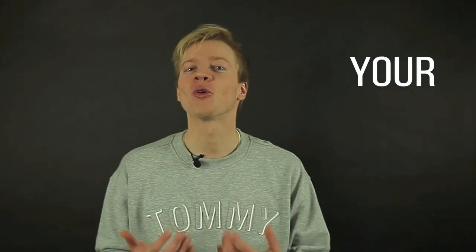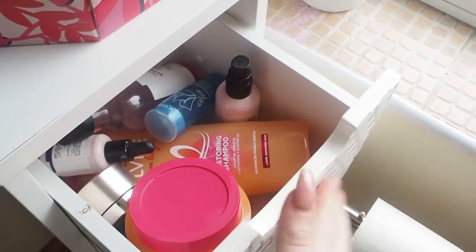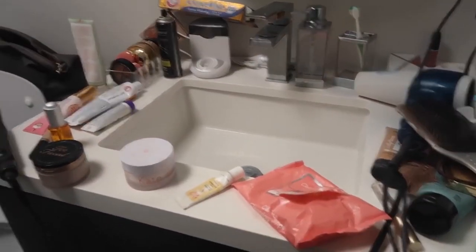Hi, Ross here, your expert at all things moving. You might probably think that out of all the rooms in the house, the bathroom is pretty much the easiest to deal with because it's the smallest and has the least items. But most people do not realize the complexity and the amount of items they store in their bathrooms before it comes to the moving stage. So today we're going to talk about a couple of categories of things you might find in your bathroom, the way to pack them, and tips on how to efficiently relocate and avoid any damage. Let's go.